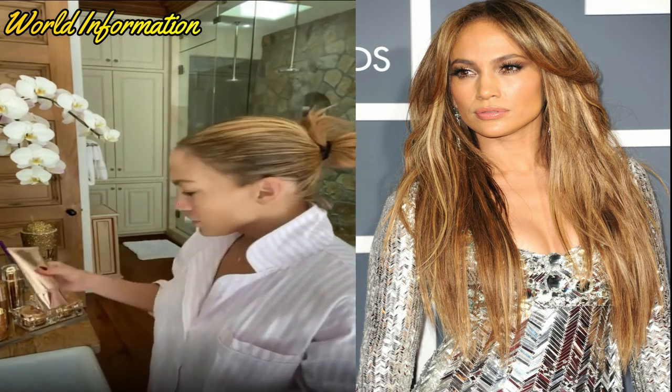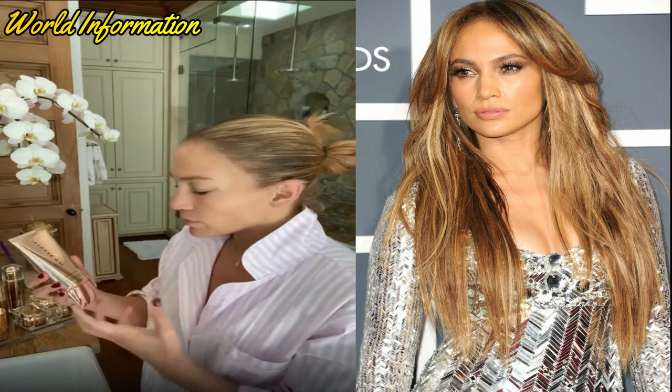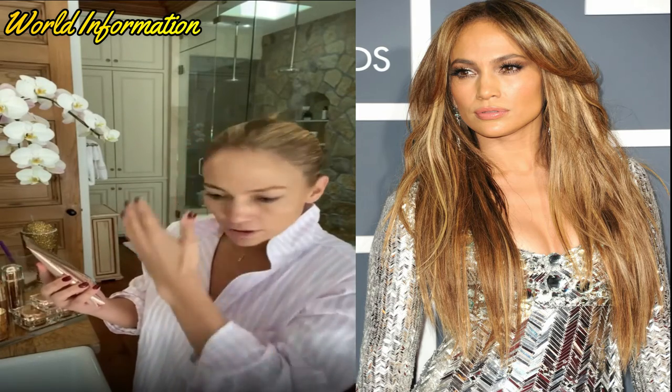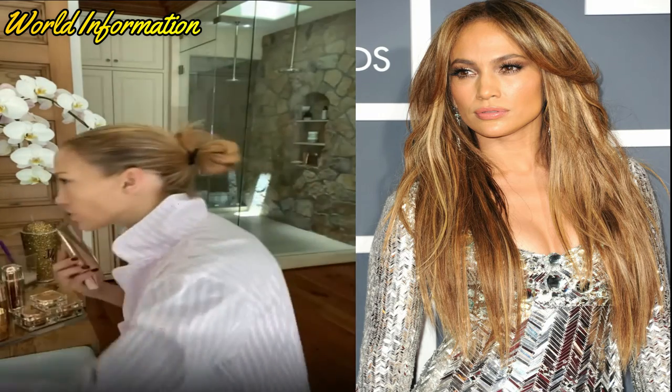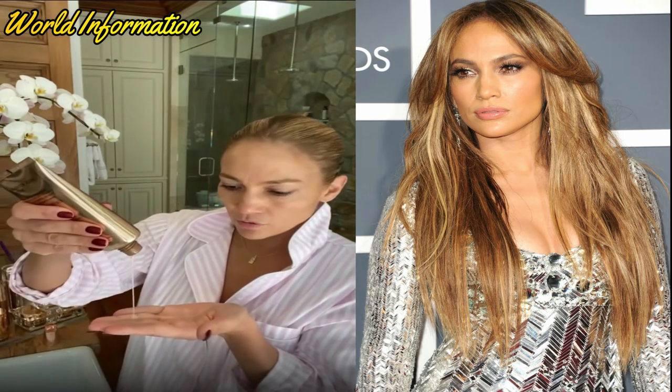So of course I start with my cleanser. We developed this cleanser to really take off all of the dirt and oil and excess makeup. Even when I wash it the night before, sometimes I always feel like there's a little in my hairline that I miss — there's always something. So the morning cleansing is really, really important to set your face for the whole entire day. This is a gel cream cleanser. It is beautiful.